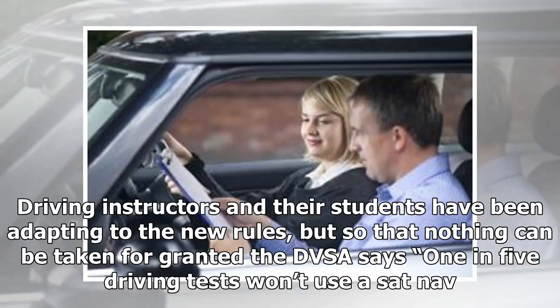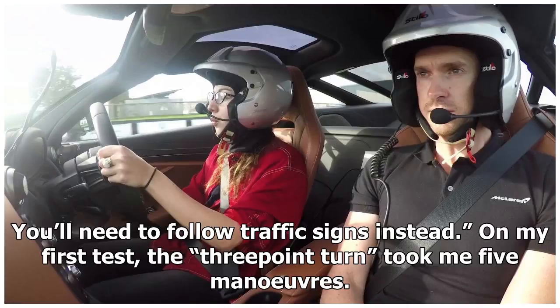Driving instructors and their students have been adapting to the new rules, but so that nothing can be taken for granted, the DVSA says 1 in 5 driving tests won't use a SatNav — you'll need to follow traffic signs instead. On my first test, the three-point turn took me five manoeuvres.